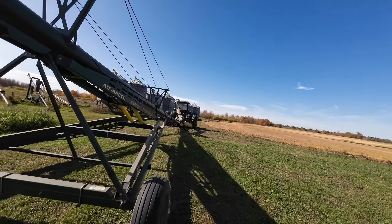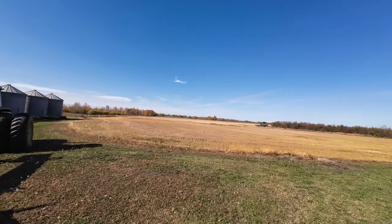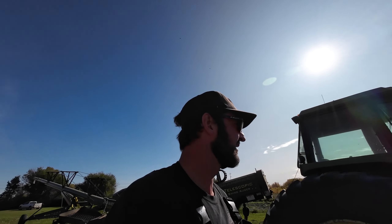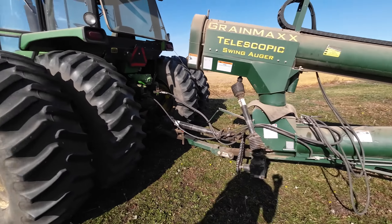Maybe I can line up an auger. All kinds of space over here. This year, Jeff decided to bring an auger over. Larry usually likes to use his own, but they were doing some welding on it the other day and Jeff was like, you know what? Let's just bring the grain max over. Hopefully this helps make quick work of this field.